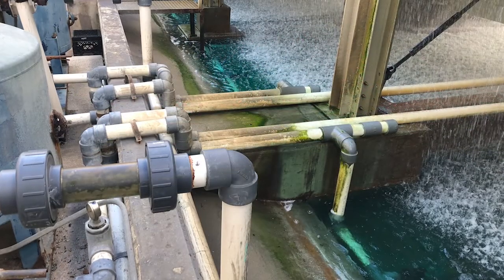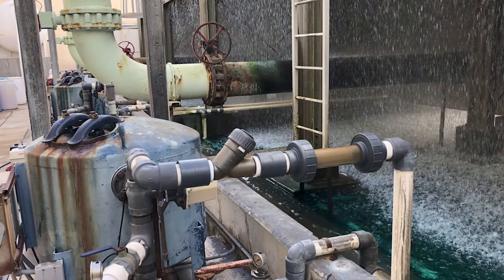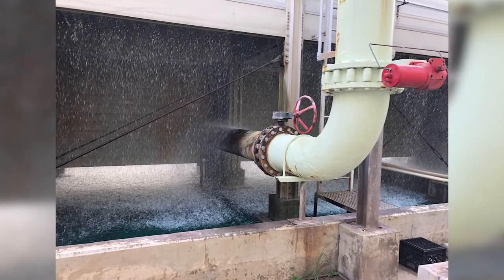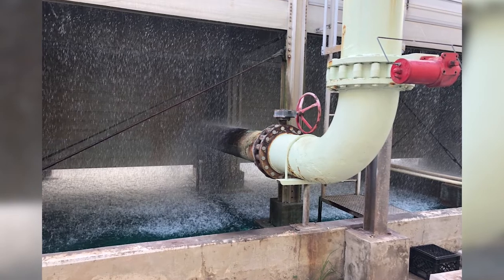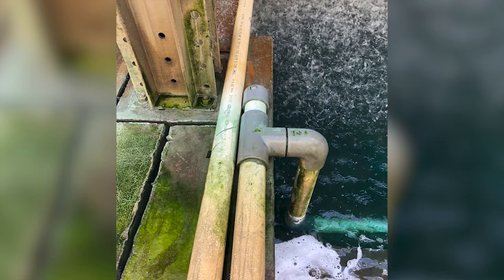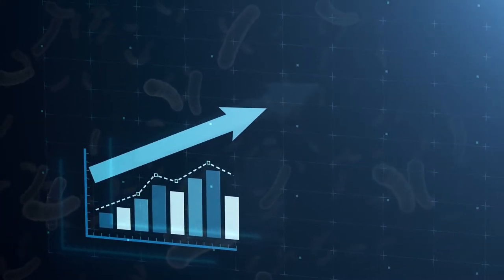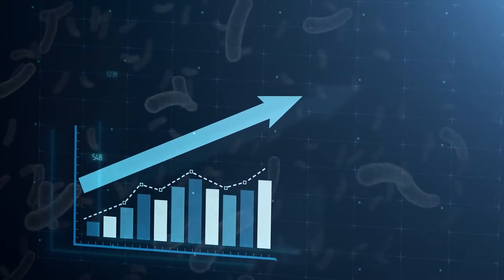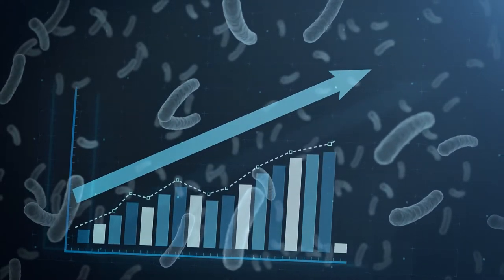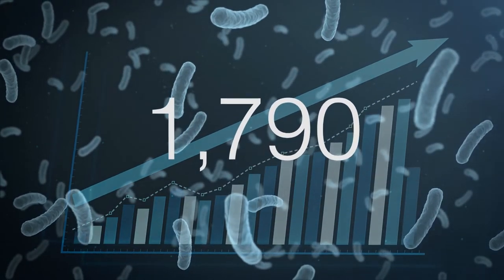Previously, the hospital had been using sand filters on each of the three cells, but the results were unacceptable. Bacteria counts as high as 100,000 colony-forming units per milliliter were being recorded. Legionella was of particular concern, something they'd been battling for more than four years. Legionella counts above 100 require action, and counts above 1,000 require immediate shutdown and cleaning per the facility's water safety plan. Boca Raton Regional Hospital's monthly Legionella counts were as high as 1,790.